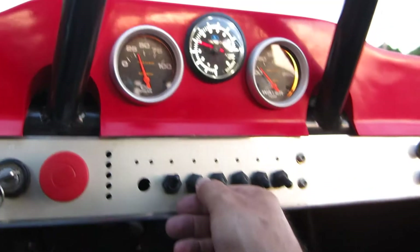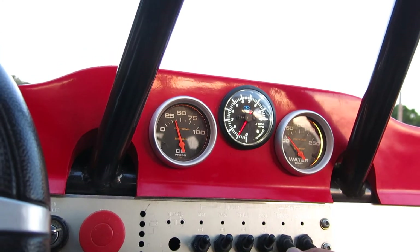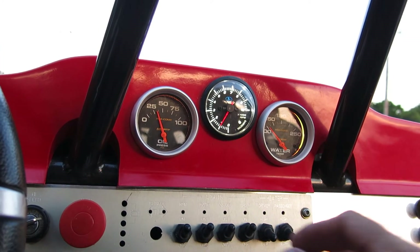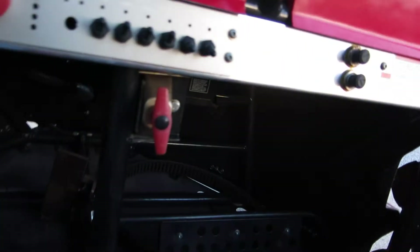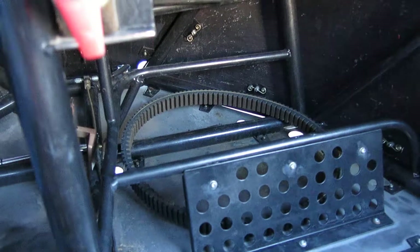I'm going to turn the lights on so you can kind of see everything. Looks like it has driver and passenger heated seats — kind of interesting. There's an extra belt down low.